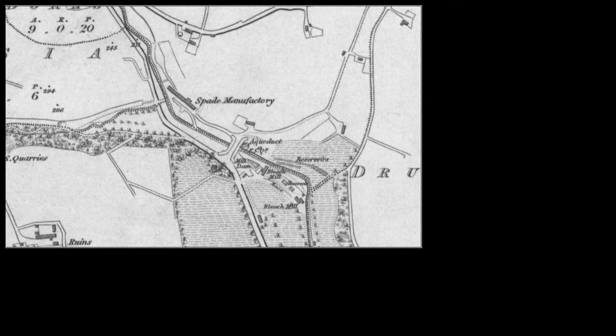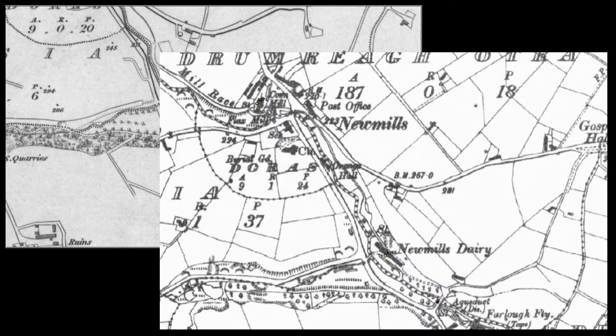The site is described as spade manufacturing all through the 19th century until we get to the third edition revision map of around 1900, where you can see that the mill is described as a dairy. We can also see the development of the landscape further, especially the enclosing of the field systems around New Mills Dairy, and that the aqueduct is now described as disused.